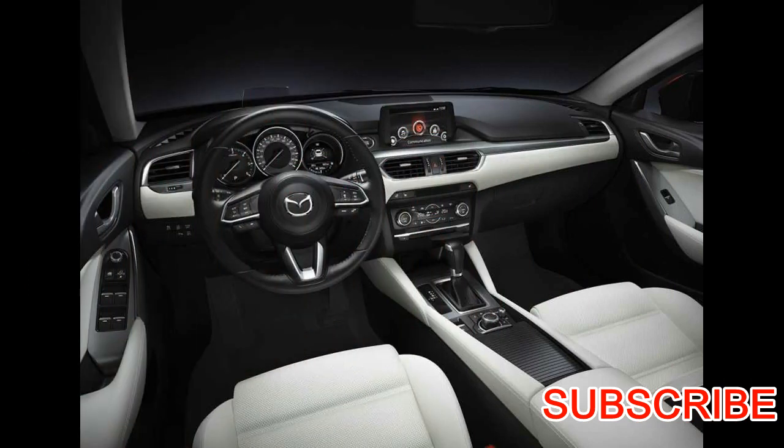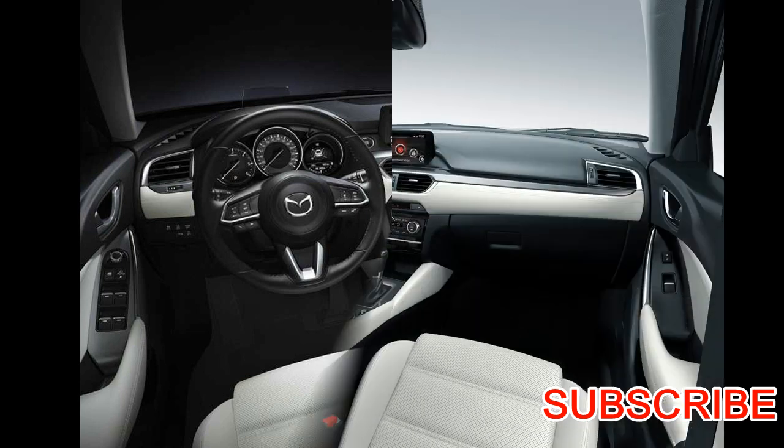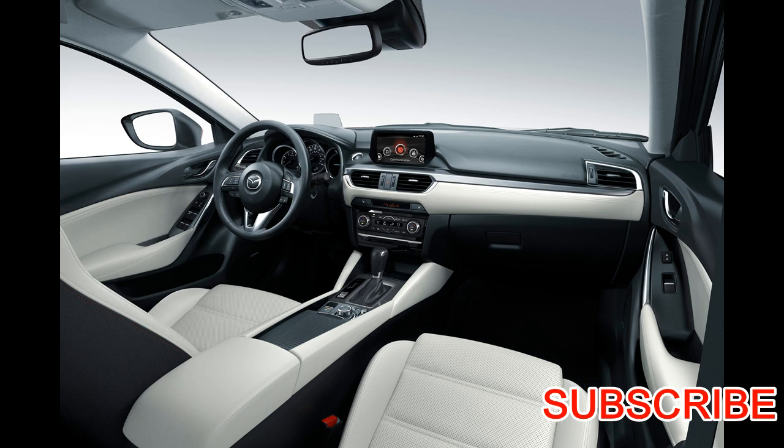How much does the Mazda 6 cost? The Mazda 6 starts at $21,945, which is below average for the class. Its base Sport trim comes with all the popular features you expect from a mid-size car, such as a rear-view camera, a 7-inch touch screen, hands-free text messaging, voice commands, and a 6-speaker sound system.